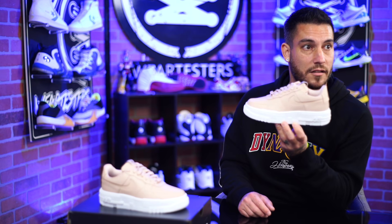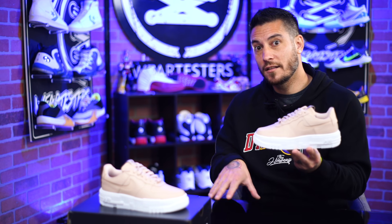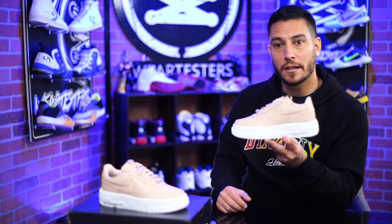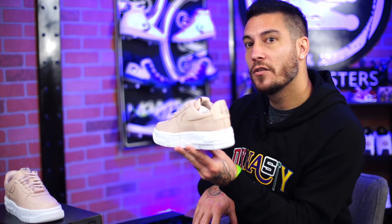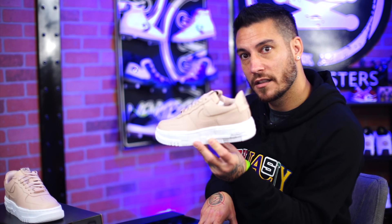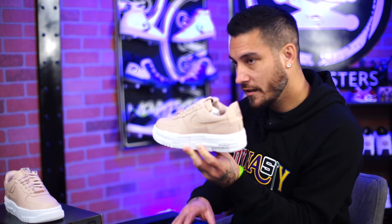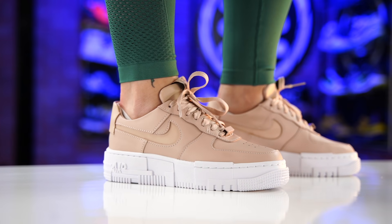They're also doing stuff like this with the Dunk — there's some dunks with weird stuff all over the cup sole. I don't like those, I wouldn't wear that either. But I just think it's cool that they're changing things in a way where they're appealing to more people. Because I don't even know if you've liked Air Force Ones until right now — like this is your first pair, isn't it? That's the first one I've ever seen that spoke to me. Job well done, Nike — that's exactly what they're going for.